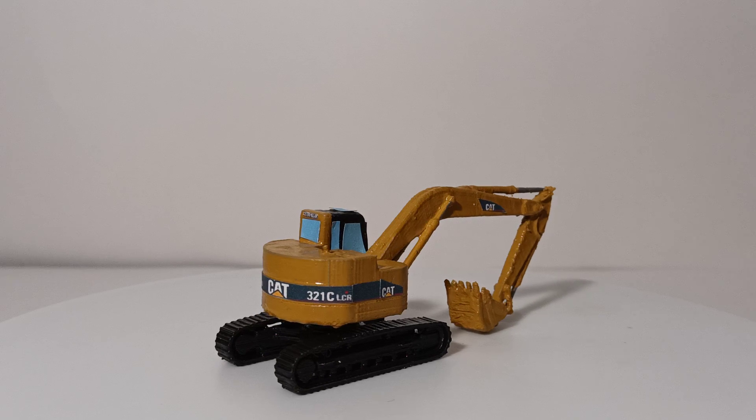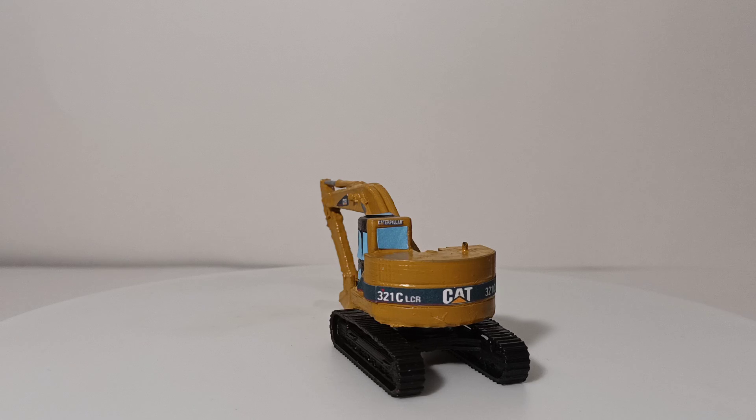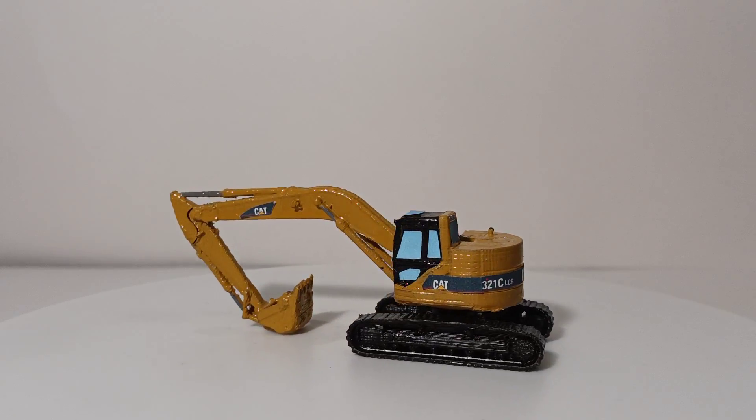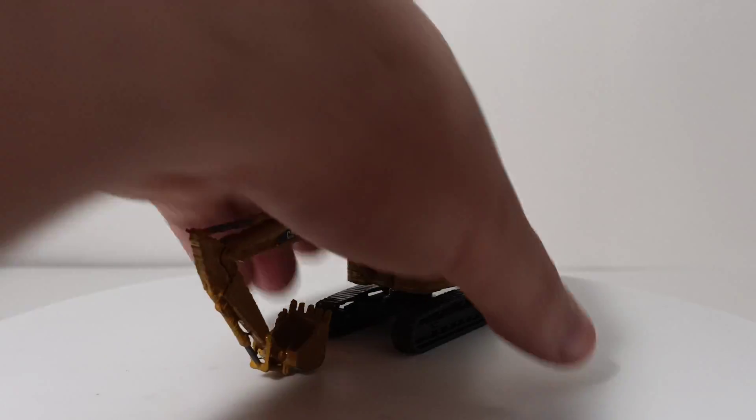I don't recall the seller's name on eBay and I'm not sure if he's even still around. But it is pretty inexpensive — shipping and tax included, it was under $10. On to the stuff you can still get from Shapeways.